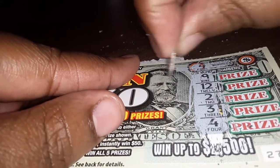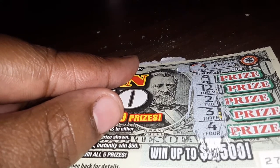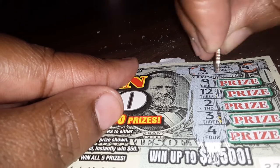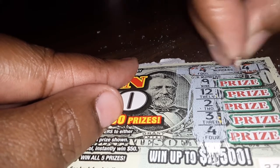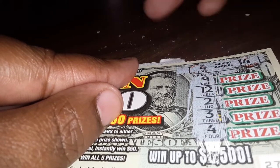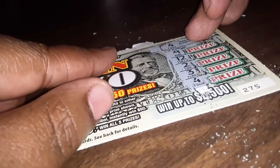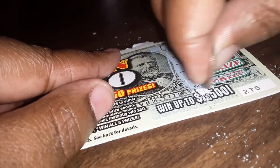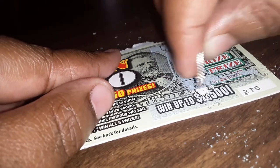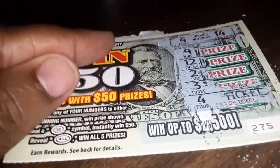Let's scratch off and see if I won. Okay, I got a 4 and a 4 and a 14. I got a 4 and a 14. I don't got no 14. So let's see what I got — I got a ticket. So I won, I won a ticket basically.